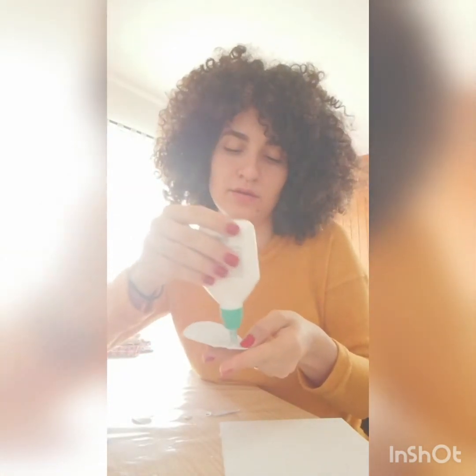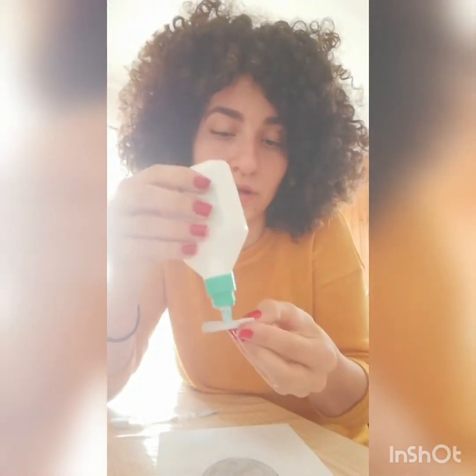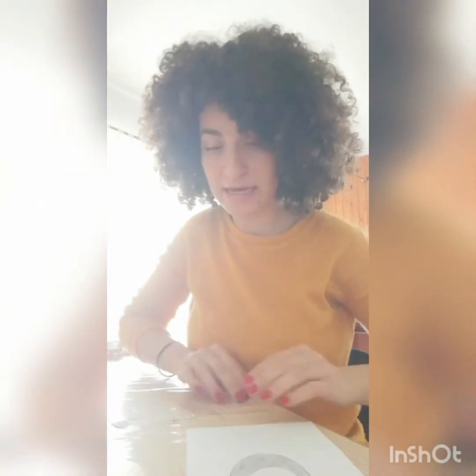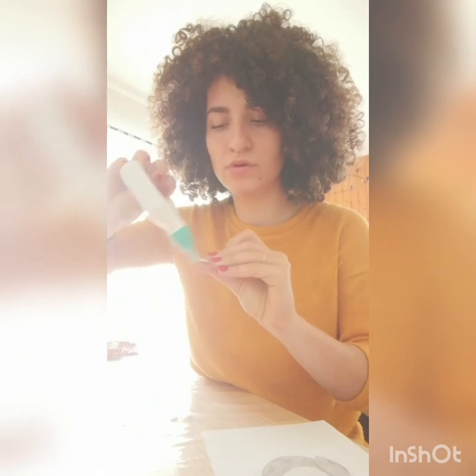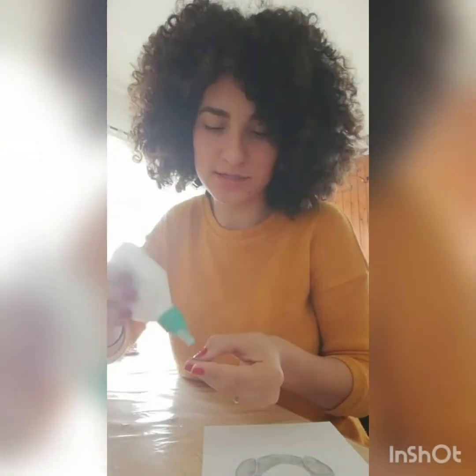We start with the body — put a little bit of glue on the body and place it on your background sheet. Now I need to put the belly of my penguin right here in the middle. Let's put a little bit of glue and put the belly right here. Now shall we put the arms? A little bit of glue on one arm and put it right here — one arm, then glue the other arm.